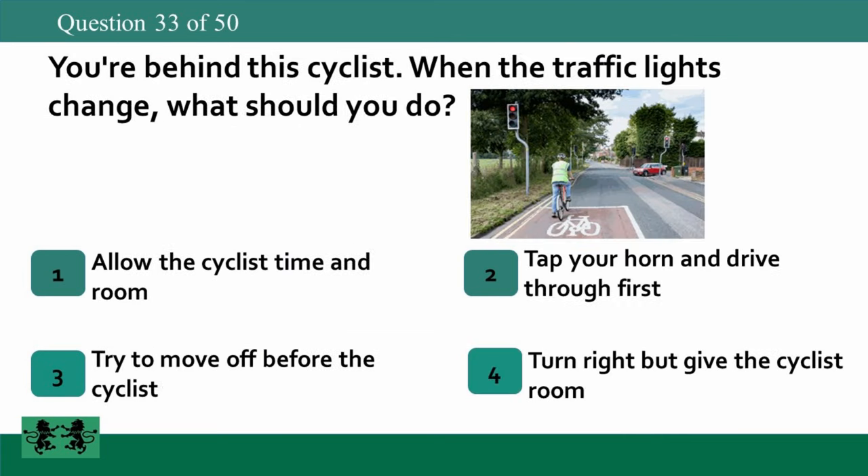You're behind this cyclist when the traffic lights change. What should you do? 1. Allow the cyclist time and room. 2. Tap your horn and drive through first. 3. Try to move off before the cyclist. 4. Turn right but give the cyclist room. The answer is 1: allow the cyclist time and room.